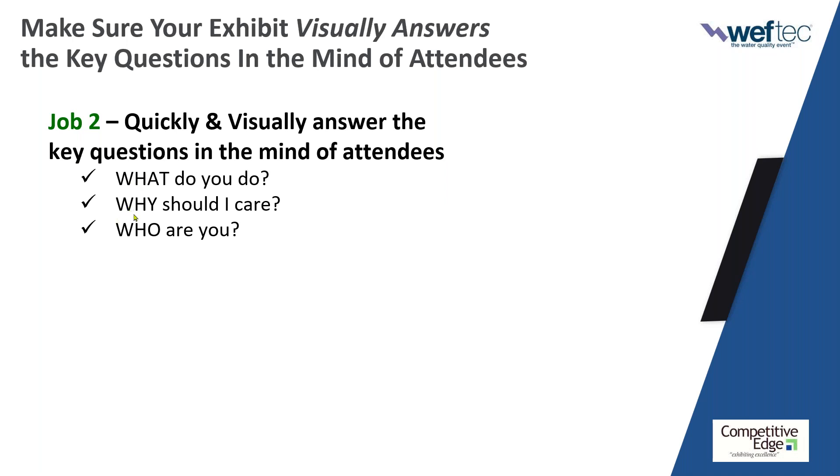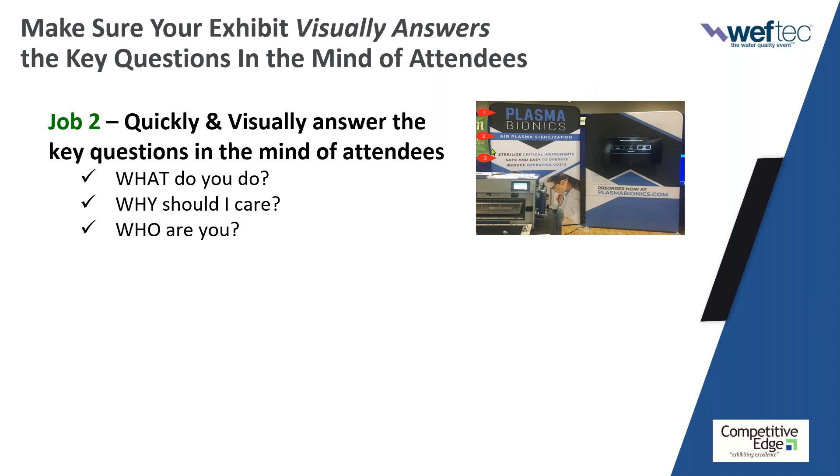The second question is: why should I care? Maybe I'm already using your type of product. The third is: who are you? Notice the flow — what, why, and who. Let me show you an example of a small booth that nailed all three. What do you do? Air plasma sterilization. Why should I care? I can sterilize my critical instruments, it's safe and easy to operate, and it reduces operating costs. Who are you? Plasma Bionics. That's a clinic on how to answer the three questions even in a small booth.